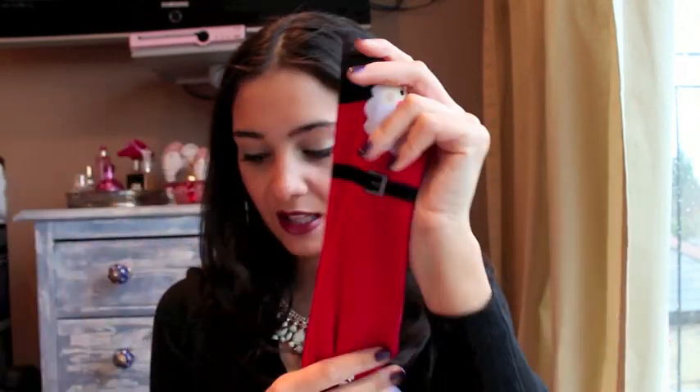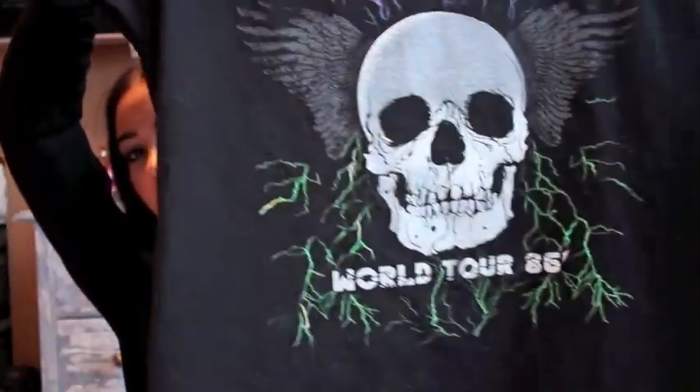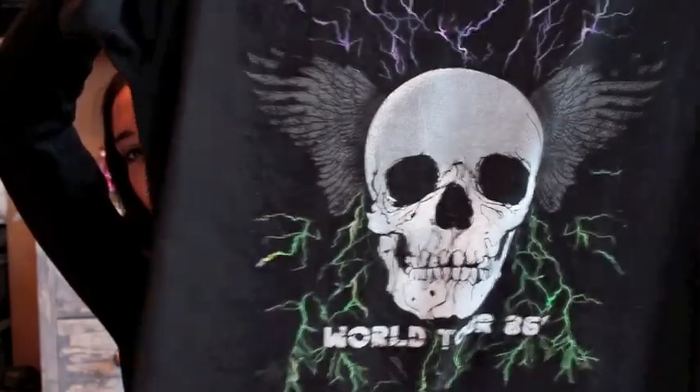Something I got in the Topshop sale about two weeks ago was this skull t-shirt. I know it's not everyone's style, but I really love baggy, big, boyfriend, slouchy t-shirts with jeans — I kind of tuck them in and they're really comfortable. The good thing with this t-shirt is it's kind of long, so if you wanted you could wear thick tights and boots and wear it as a t-shirt dress. It was £8 and I got it in a medium to large.